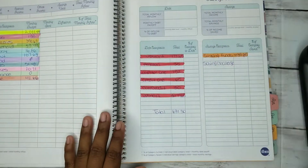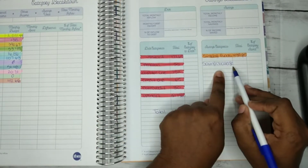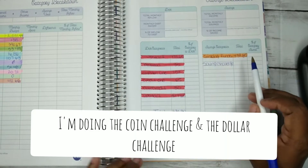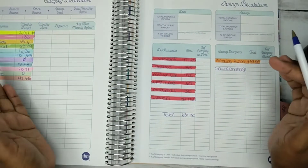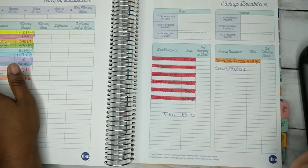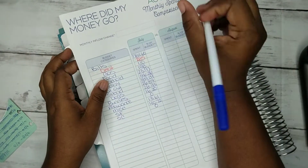Yeah, most of it was all just school stuff. I'm not doing the saving challenges for now. And that's how I close out my monthly budget — bills and everything is right here, I just put the number in.